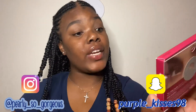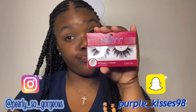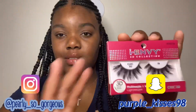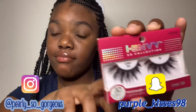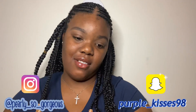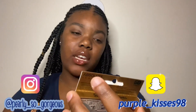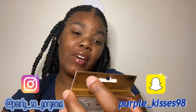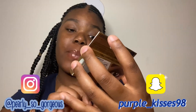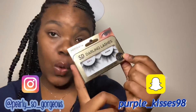The next ones I got are by I Envy 3D collection and these are called Chic. After that, these are called Ariana — these are Absolute New York 5D Darlin lashes, bold volume. They're $1.99 — the price is right there, $1.99.